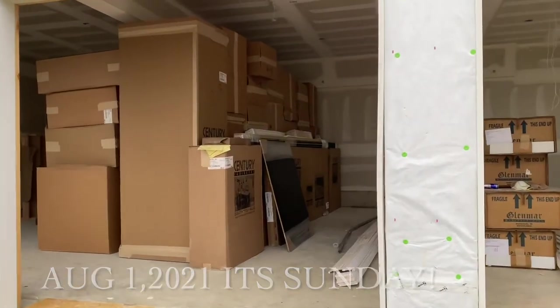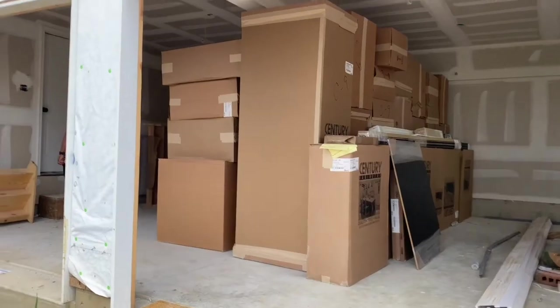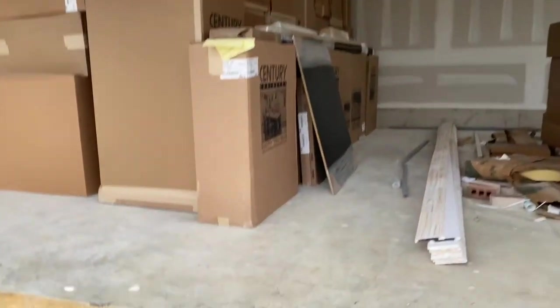So the baseboards are in, our doors are in. I'm going to come back Sunday so I can show you guys in the light — it's kind of dark in here. We have cabinets, guys! I'm happy and excited at the same time. They didn't paint yet.